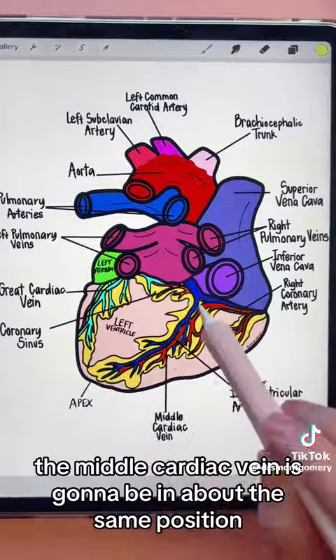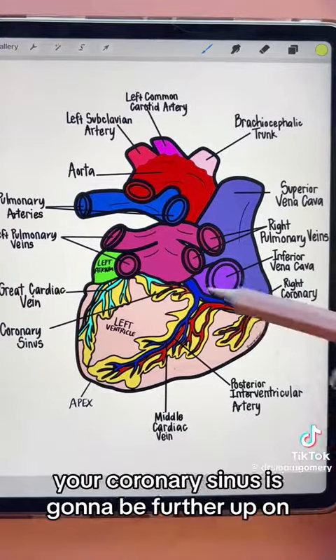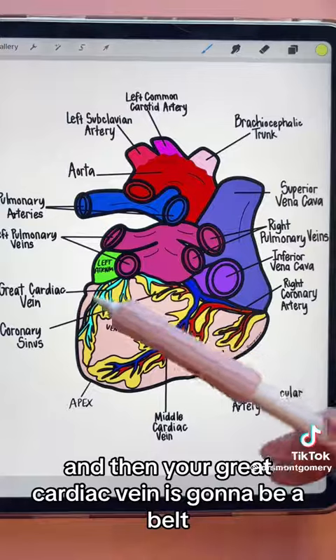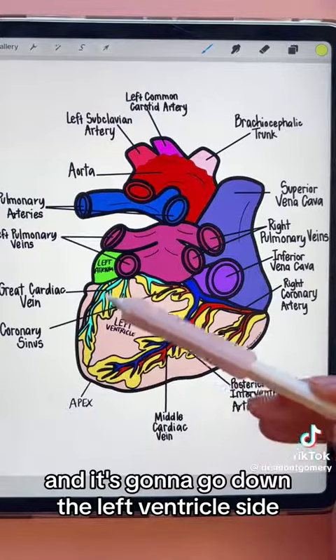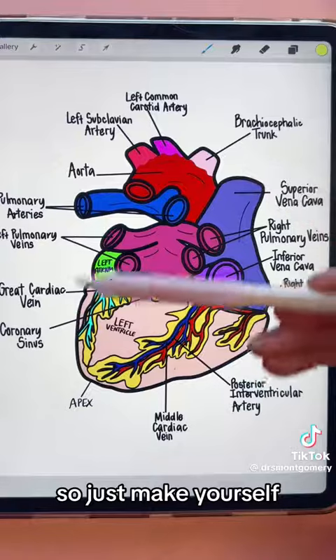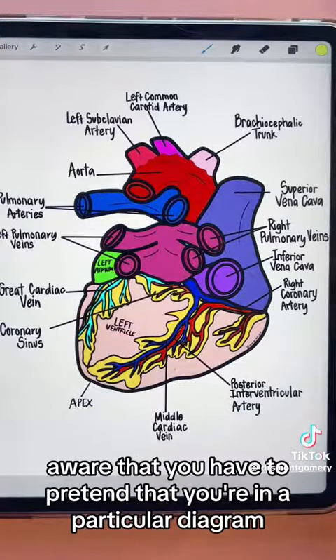The middle cardiac vein is going to be in about the same position. Your coronary sinus will be further up, thinking of that belt around the middle of the heart. The great cardiac vein runs kind of under your left atrium and goes down the left ventricle side of your heart.